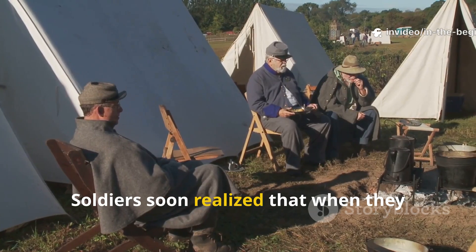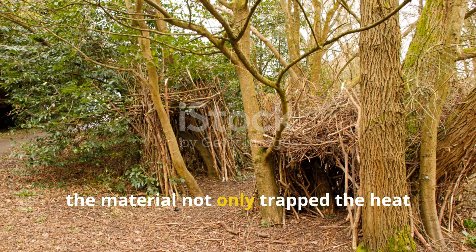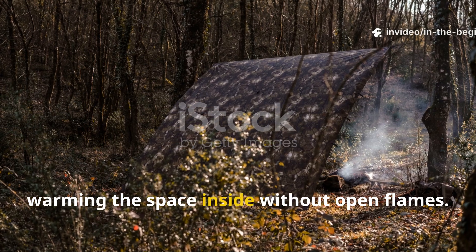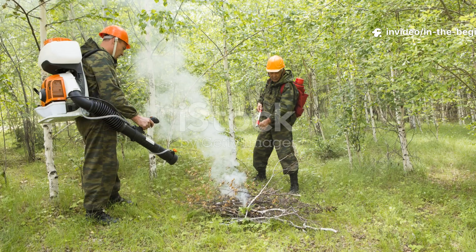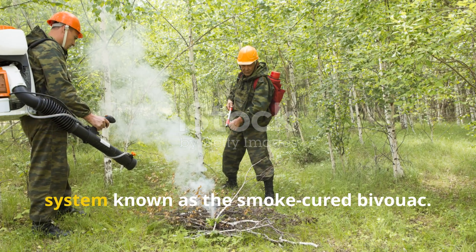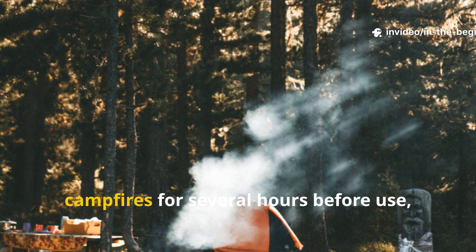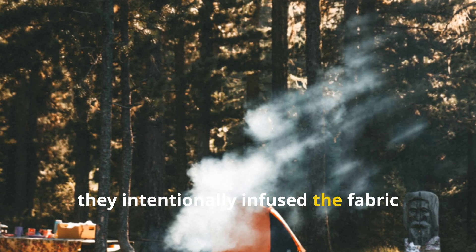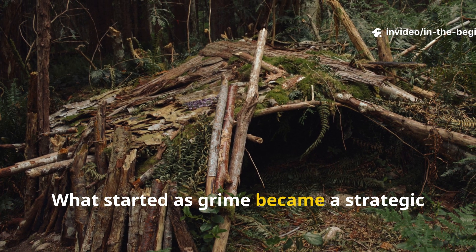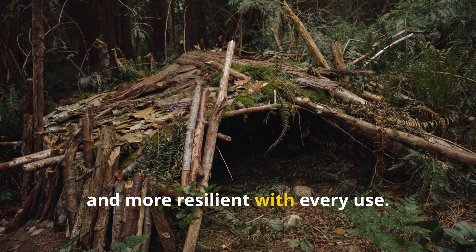Soldiers soon realized that when they hung these smoke-treated oilcloths low over a small fire pit, the material not only trapped the heat more efficiently, but also radiated it back down, warming the space inside without open flames. Military engineers in Finland and Russia refined this technique into a system known as the smoke-cured bivouac. By suspending oilcloth sheets above campfires for several hours before use, they intentionally infused the fabric with heat-trapping carbon compounds. What started as grime became a strategic advantage — a shelter that got stronger, warmer, and more resilient with every use.